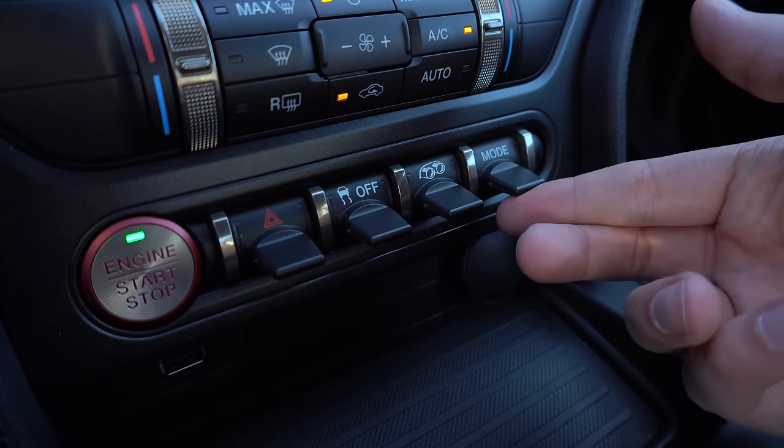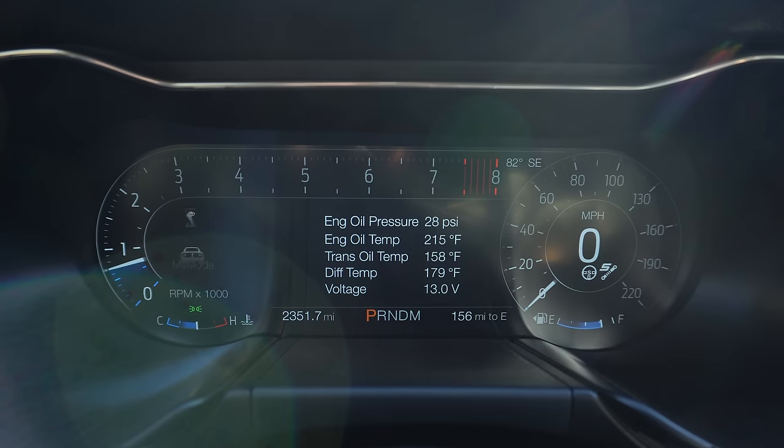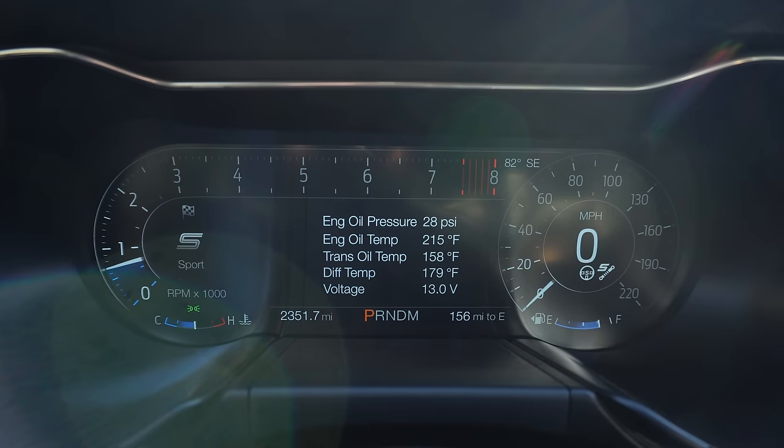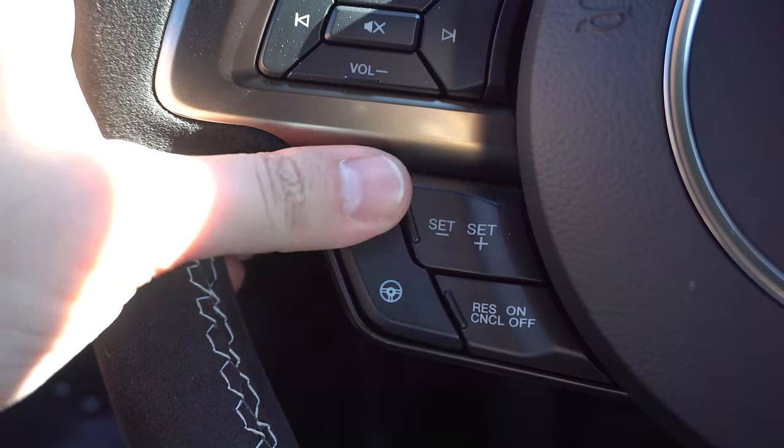Let's talk about drive modes — there are a bunch of them. We've got sport, track, drag strip, slippery, normal, and my mode — totally different from the regular Mustangs. We can actually control our suspension and our steering from the steering wheel, which is really cool.